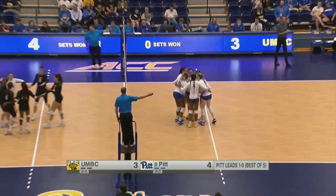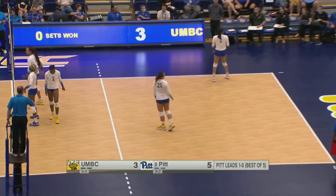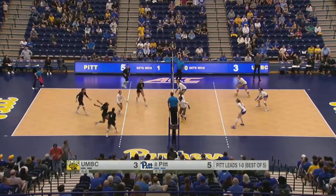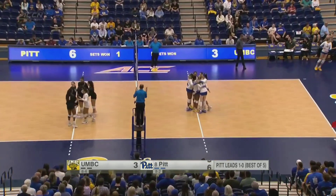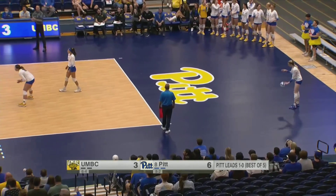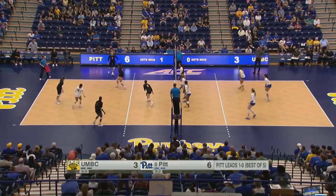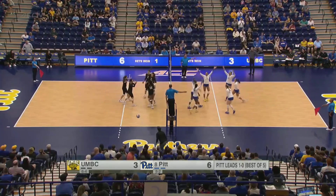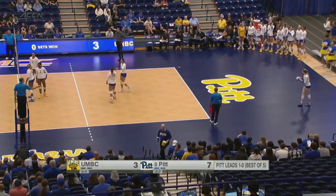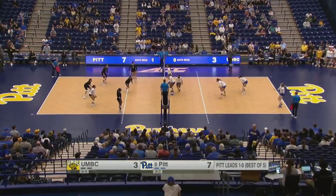The set goes for Wocolo and she picks up another kill — how about the pass there from Emma Monks, getting in there and getting that ball up. Monks has shown to be a pretty versatile player, coming in after Bree Kelly rolled that ankle in Kentucky. Emma Monks came in as a grad student, played at Michigan State last year in 21 matches — 133 kills, 72 blocks, both career highs. And another block for the Panthers to make it a 5-0 run in set number two.